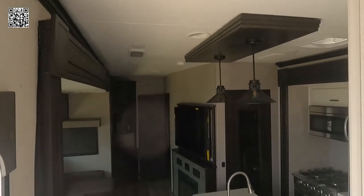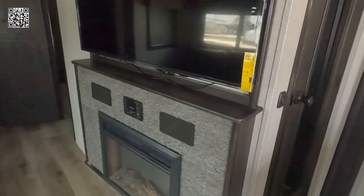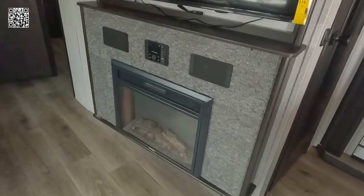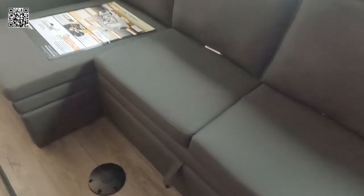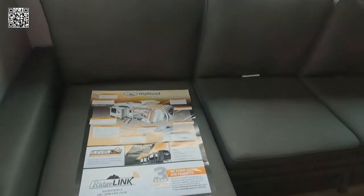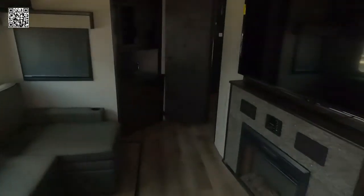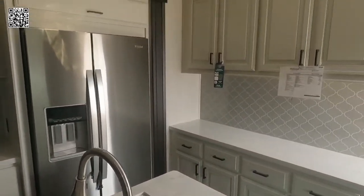As we walk out of the bathroom, down the two steps into the main living area, we have theater seating with heat and massage. When you're watching movies, entertaining, or just relaxing by the fireplace, you can turn on the heat and massage and relax in style. There's a dinette area that folds out — so you can have two dinette tables. Plenty of large windows for light and ventilation.